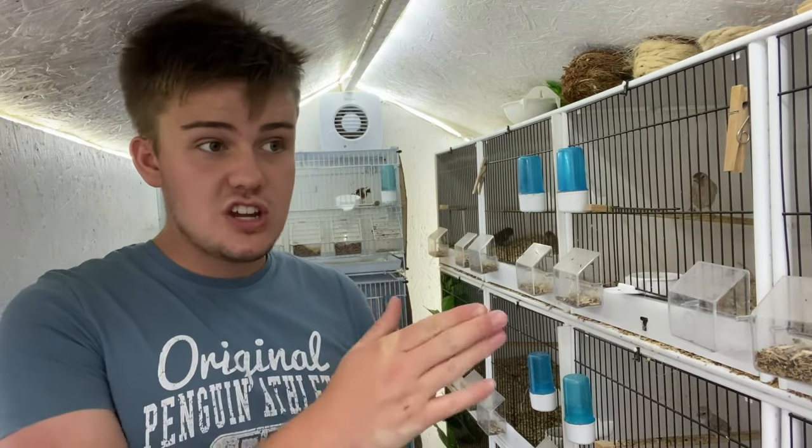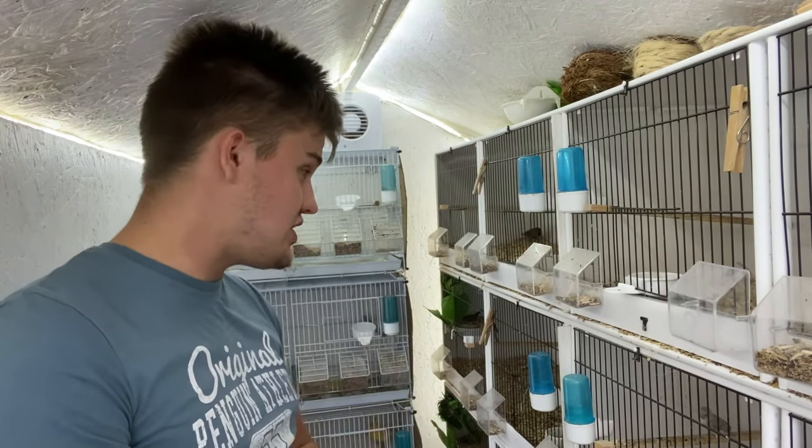We've got six chicks now in the nest - very small. We've got the hens on, I believe, ten to twelve eggs, and more hens starting to go back down.